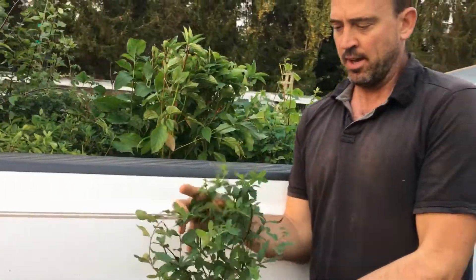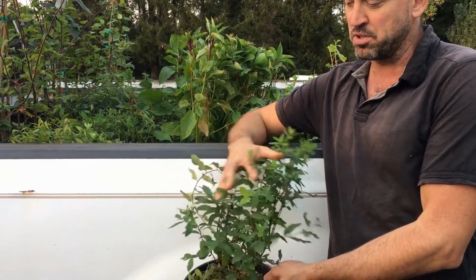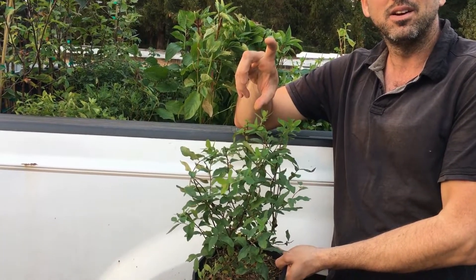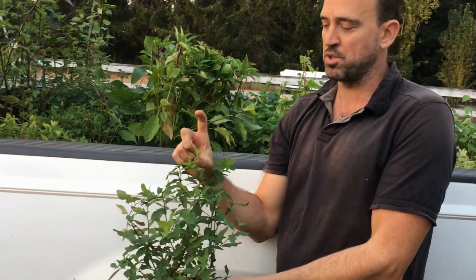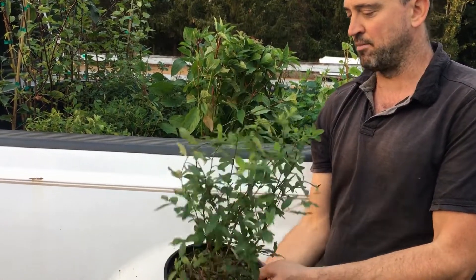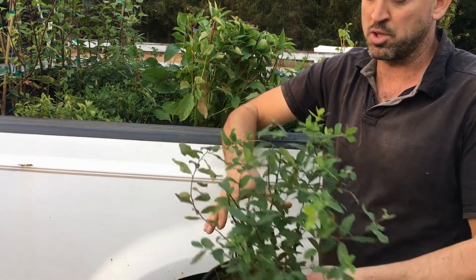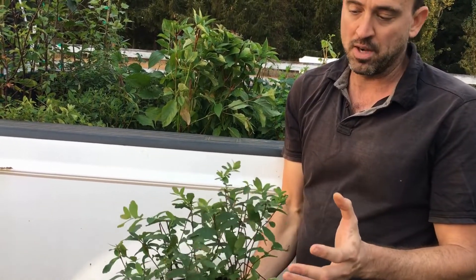Here's the Hardhack, Spiraea douglasii. It's really, really common — especially before settlement, it used to cover large portions of the Lower Mainland. You'll recognize it: it has pink spike-shaped, soft and feathery flowers. A neat shrub — it never really gets too high, growing to about a meter and a half and stopping there. It's not too vigorous and it's extremely hardy. You'll notice it growing along ditch lines, so it does quite well without a whole lot of water and will do well in the summer where some other species might struggle.